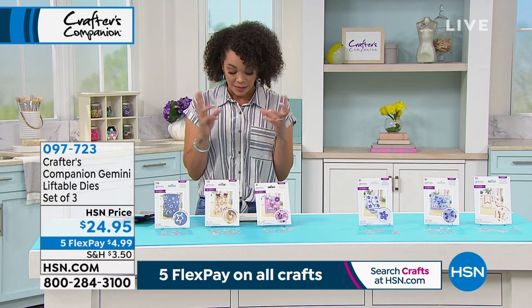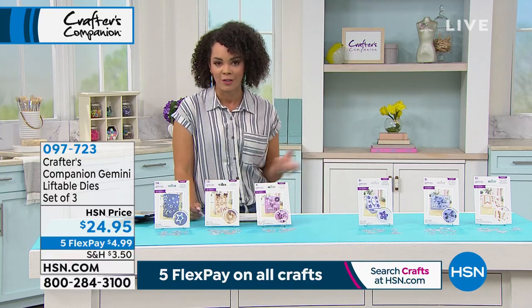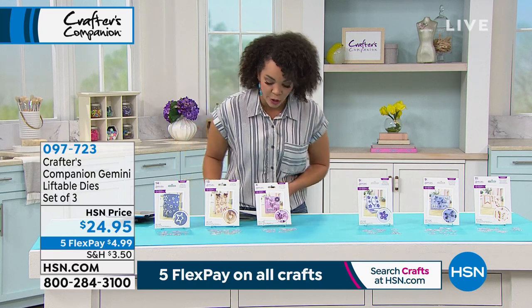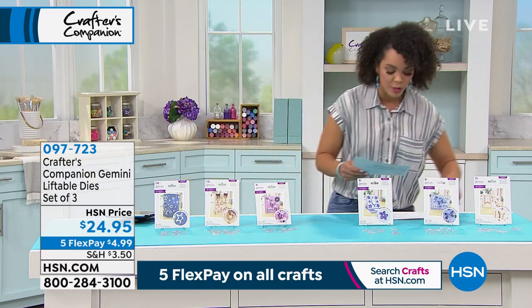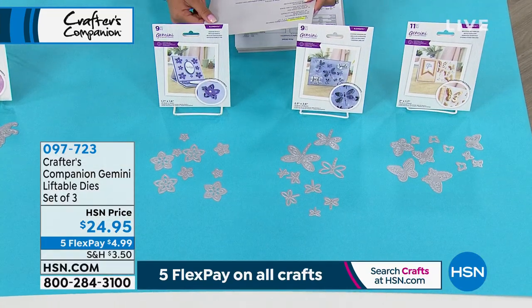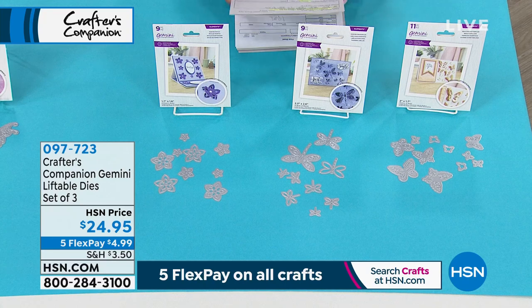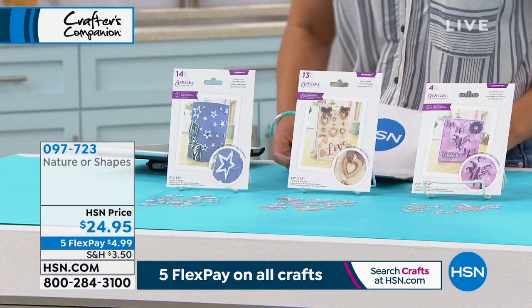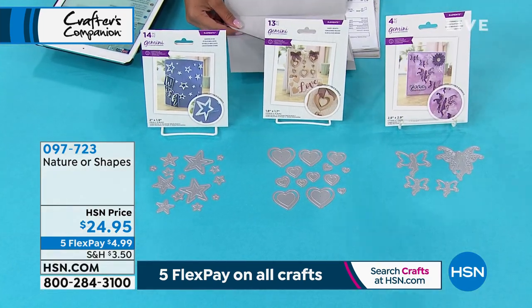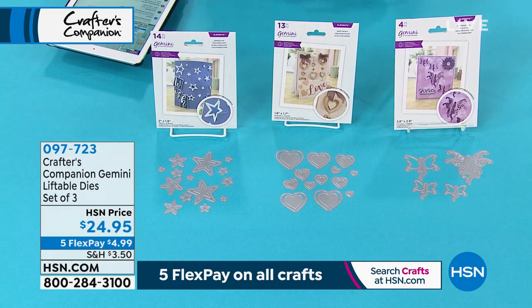Now we're going to move on to dies that are liftable. Whenever you're using these dies, you get that intricate detail you really just could not accomplish with your own hands. This is something brand new — we have two options for you. The first is a nature option with dancing dragonflies, butterflies, and pointed petals. The second is the shapes option, which has the shining star, the happy hearts, and the fluttering fairies. Nature or shapes are your two options. Item number 097-723.